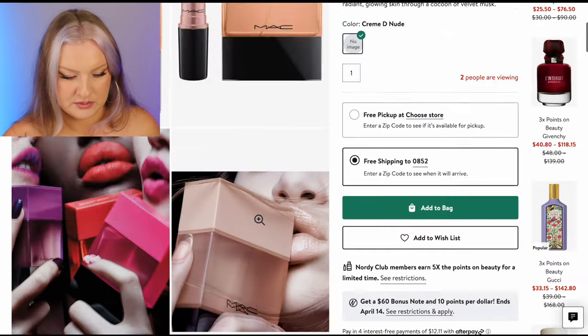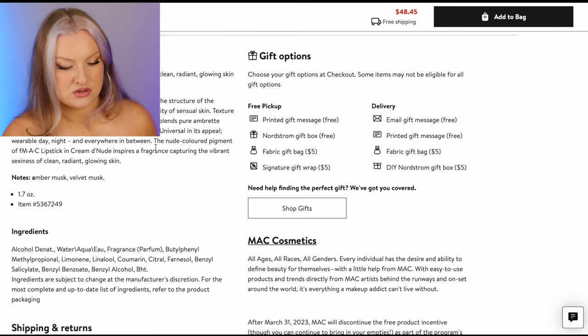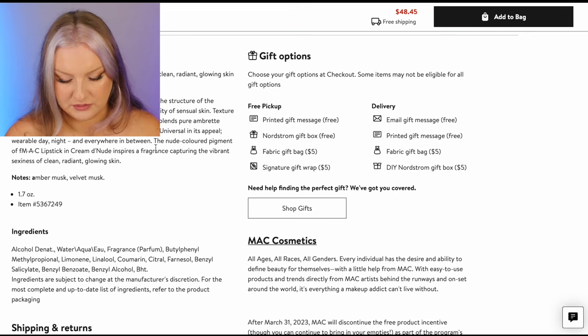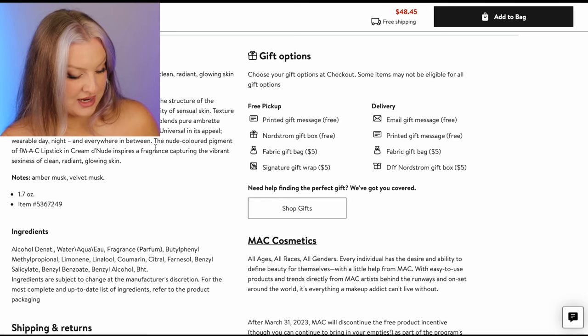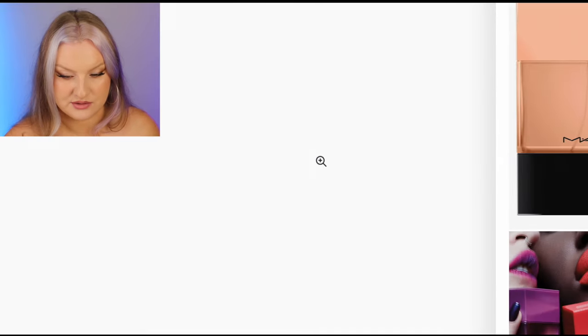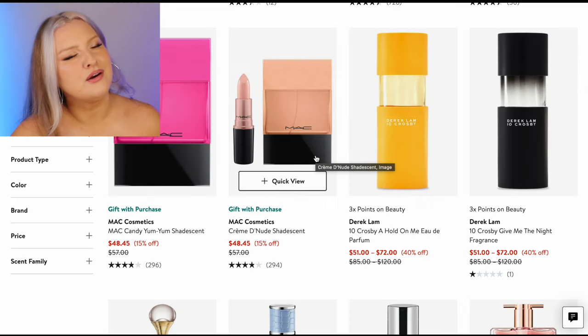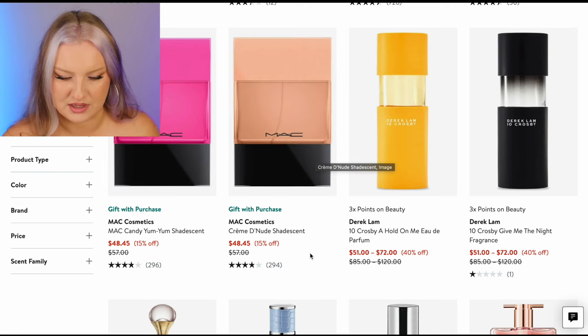Creme de Nude — velvet musk, neroli, soft butter suede, Madagascar vanilla bean. I just want to know what the notes are — neroli, caramel, suede, ambrete, vanilla. Get that in my bag, that sounds divine. Ambrete in leather — I don't know if there's a combination I've smelled before, but nothing's coming to mind.